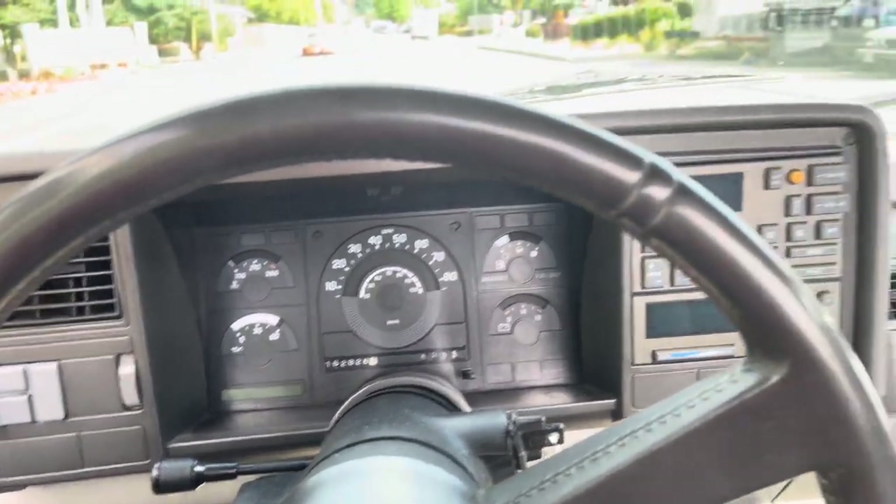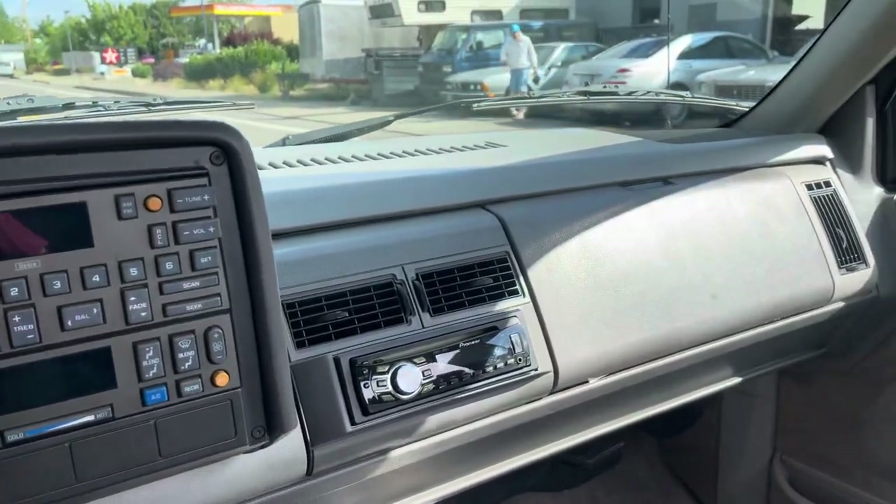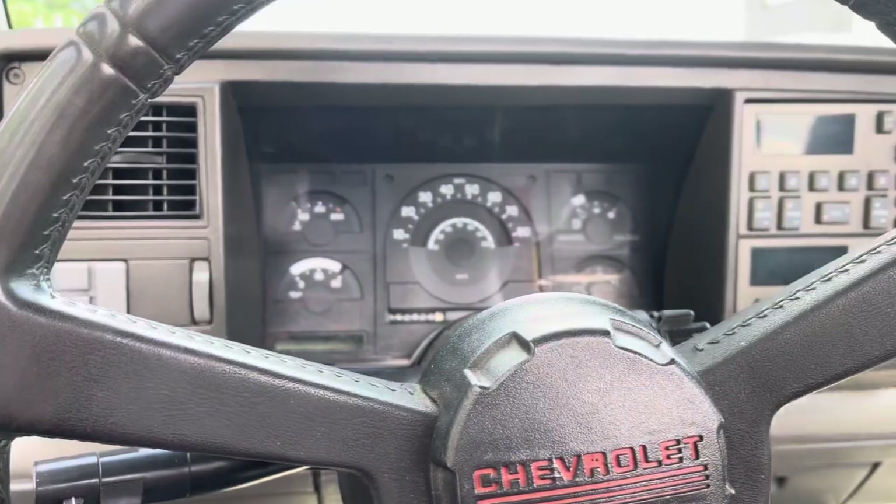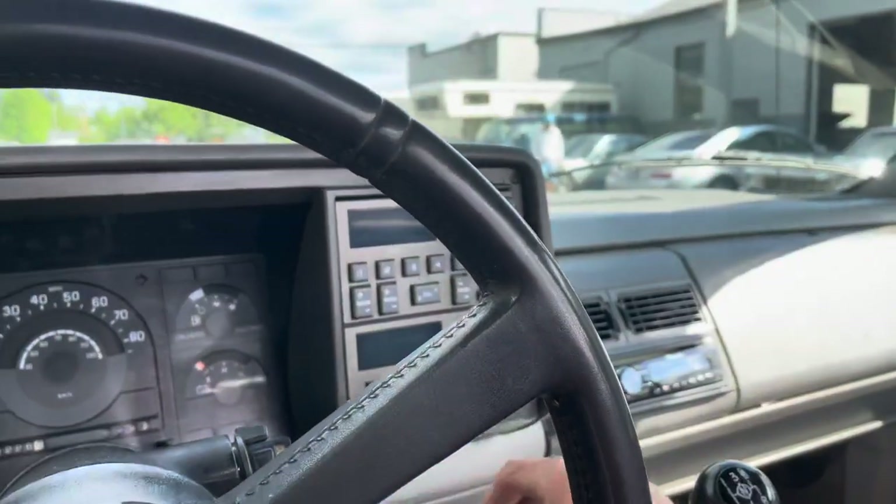162,000 miles on it, older extra gauges below, and an aftermarket radio.